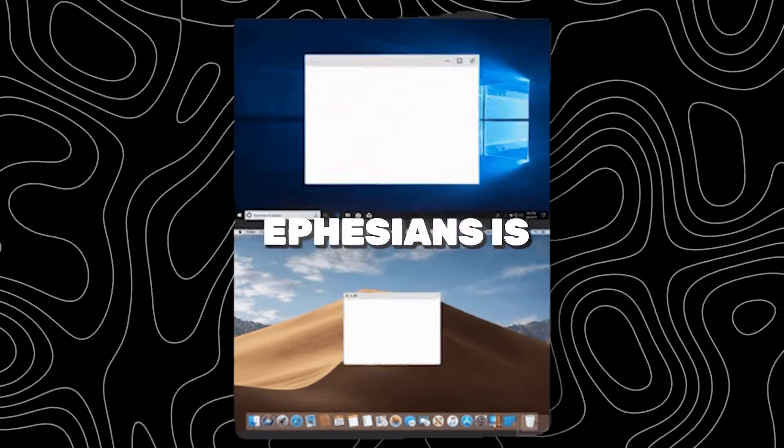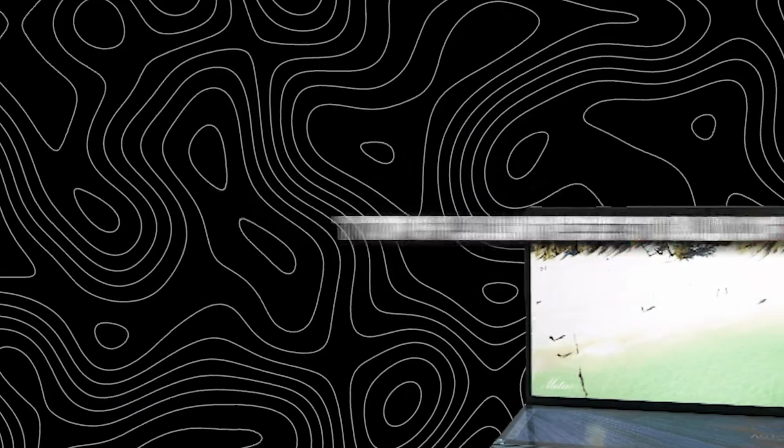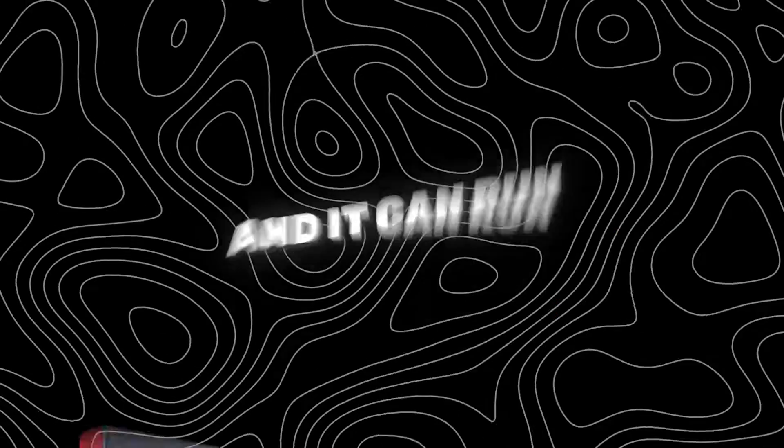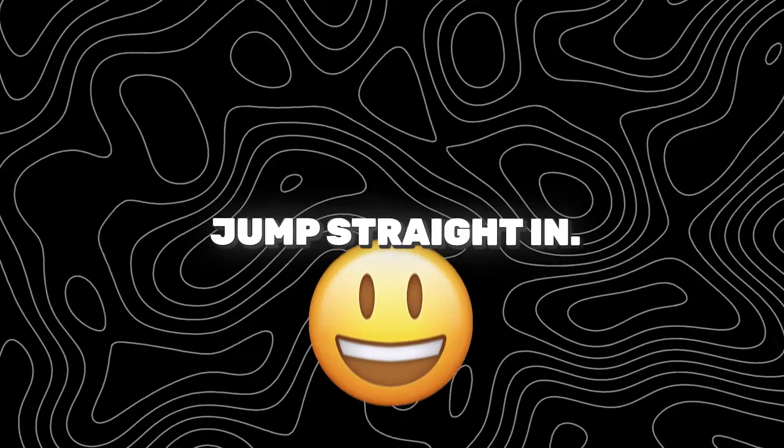Windows 11 Light versions are lightweight builds of Windows 11 that remove bloatware. Today we have found the top 5 lightest builds of Windows 11, and they can run even on the oldest systems. So without further ado, let's jump straight in.